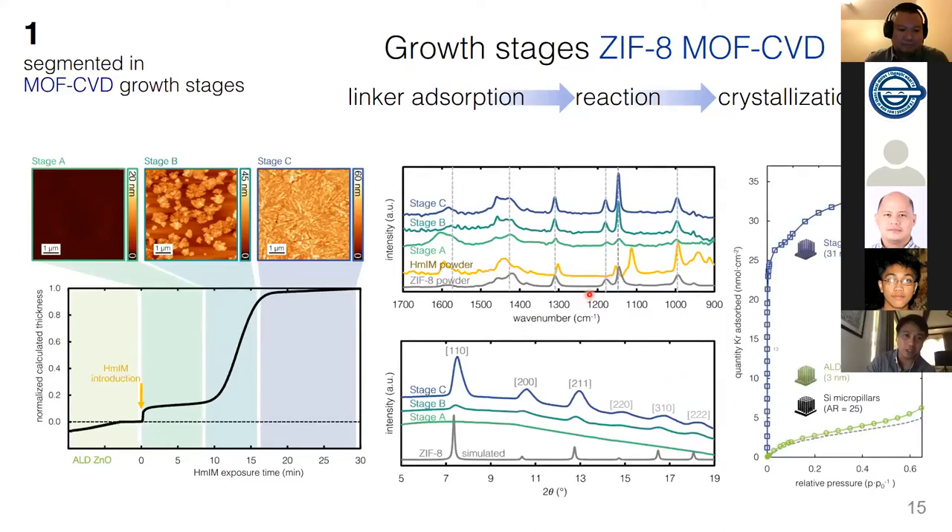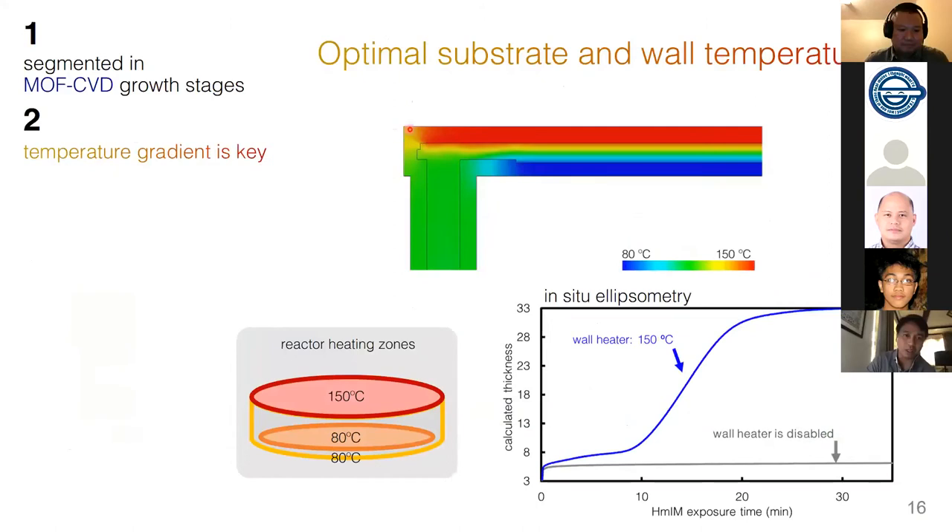We tested for porosity and confirmed a porous, crystalline, nice film. We also investigated the effect of temperature using a cross-flow reactor where precursors come from the left and are delivered to the right. We observed that if temperature is uniform, there is no deposition, but if the substrate is colder — say at 80°C — and the walls above are hotter at 150°C, we successfully transform the zinc oxide layer into ZIF-8. This implies the transformation is limited by linker adsorption, which has parallels with chemical vapor deposition of polymers.